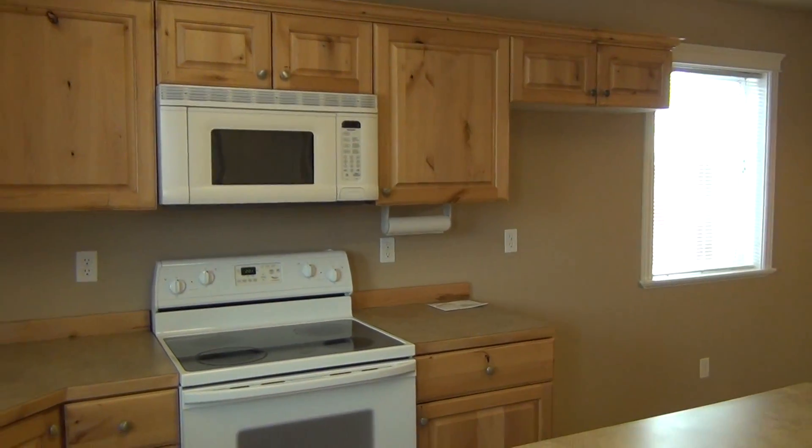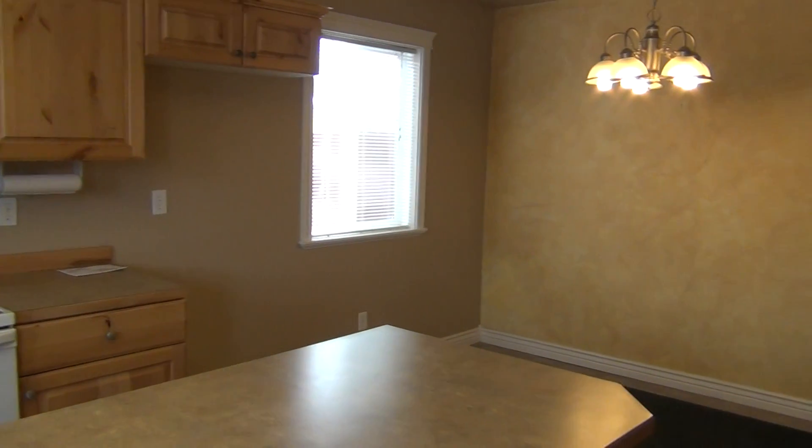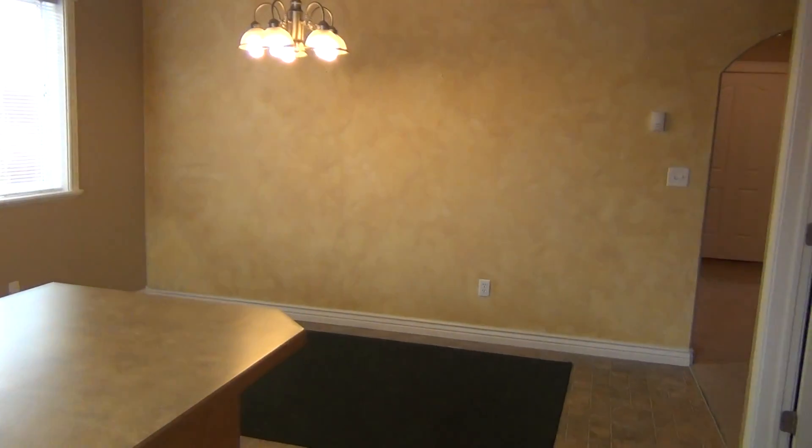Your microwave, your glass top stove. Nice big area over there to put your kitchen table.